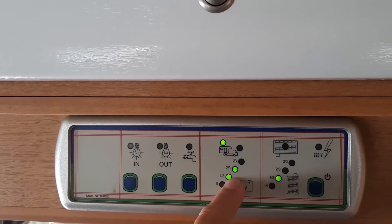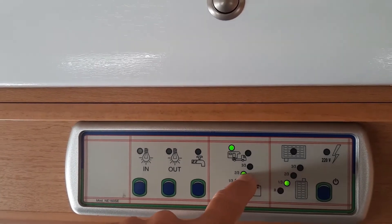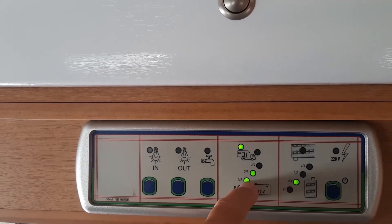Hi guys, since the last video we've got a problem. I've noticed the battery doesn't seem to be holding charge. It's been down here most of the time, and at the end of the day it goes up to two, but as soon as the sun goes it's dropping back down.